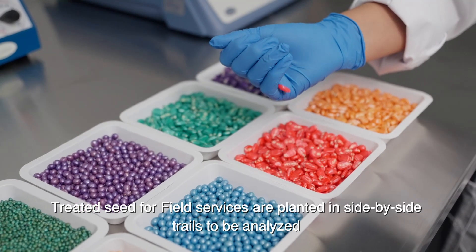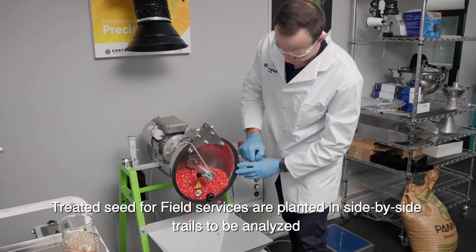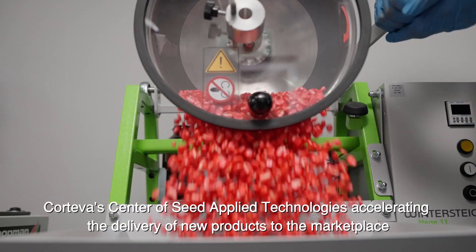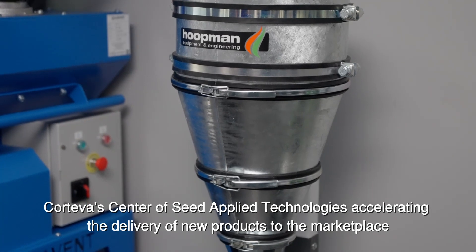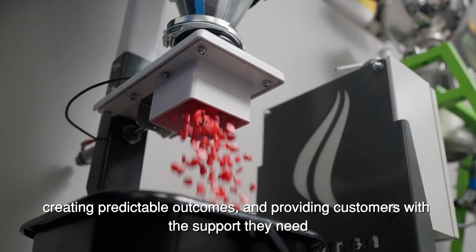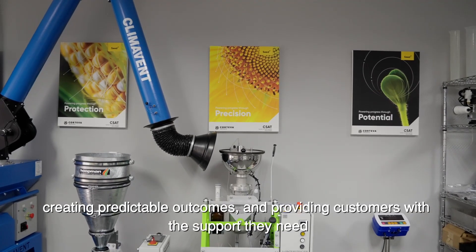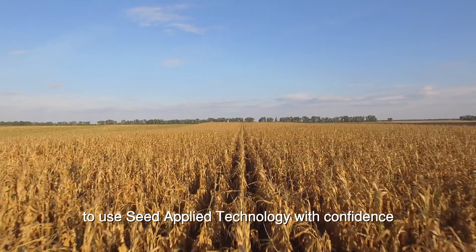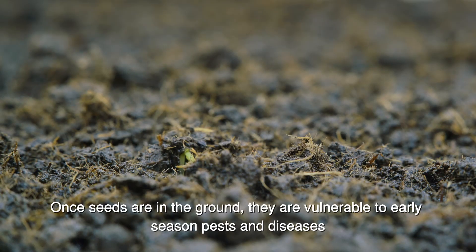Treated seed for field services are planted in side-by-side trials to be analysed. Corteva's Centre of Seed Applied Technologies is accelerating the delivery of new products to the marketplace, creating predictable outcomes, and providing customers with the support they need to use seed-applied technology with confidence.